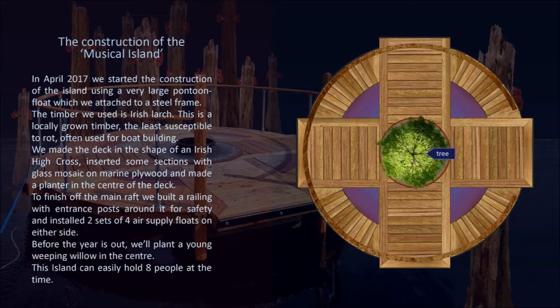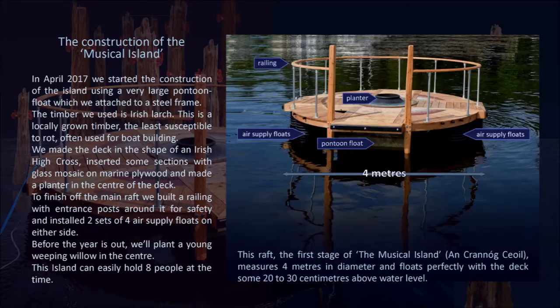Before the year is out, we'll plant a young weeping willow in the centre. This island can easily hold eight people at a time. This raft, the first stage of the musical island, measures four metres in diameter and floats perfectly with the deck some twenty to thirty centimetres above water level.